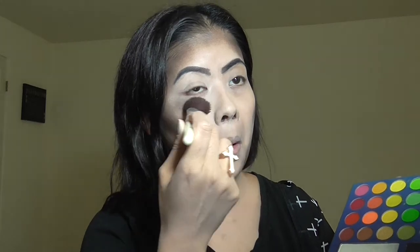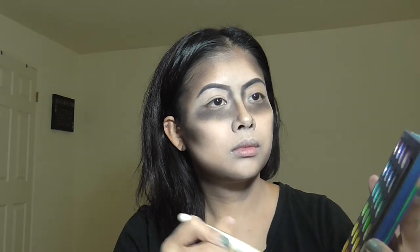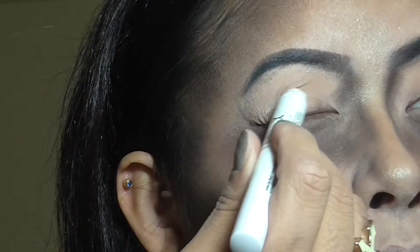Now I'm also taking the black eyeshadow from the Take Me to Brazil palette by BH Cosmetics and putting that underneath my eyes. I'm going for the gothic look — and I guess a little bit of the person-who-doesn't-sleep-and-has-a-ton-of-dark-circles look. Then I'm taking some of the reds and putting it underneath the black circles. I also contoured my nose, so yeah, I guess I went for the bruised look.